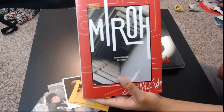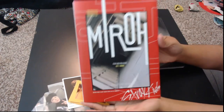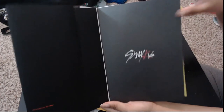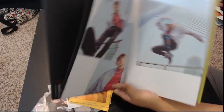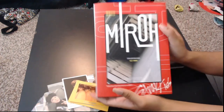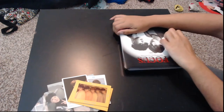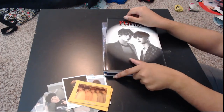Next I have Stray Kids Clé: MIROH. This is the limited edition, which is absolutely gorgeous — it has a bit of a nicer cover than the other ones and the photos are very nice. I am running a group order for the Clé: MIROH versions as they are doing an individual member signed event, so if you are interested.